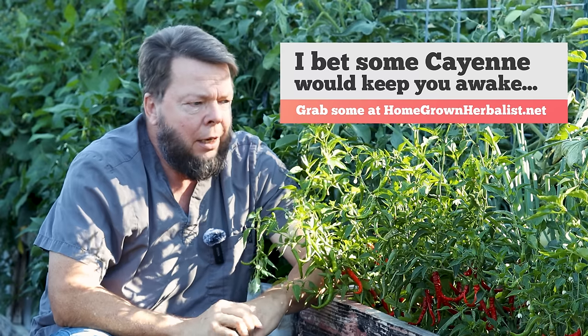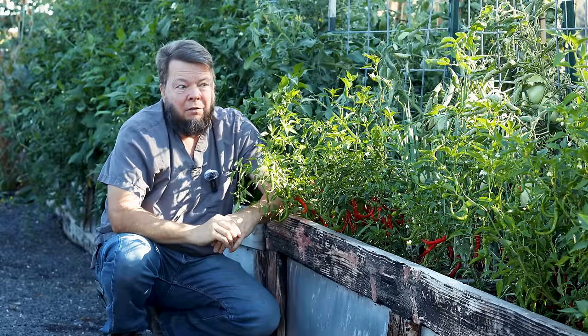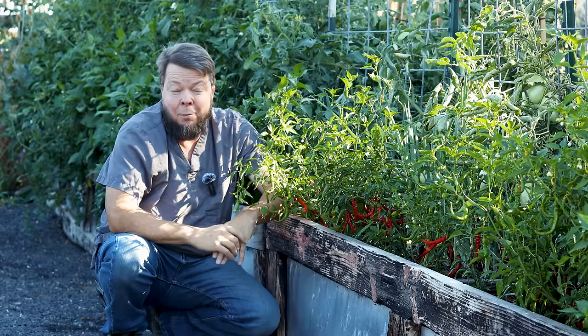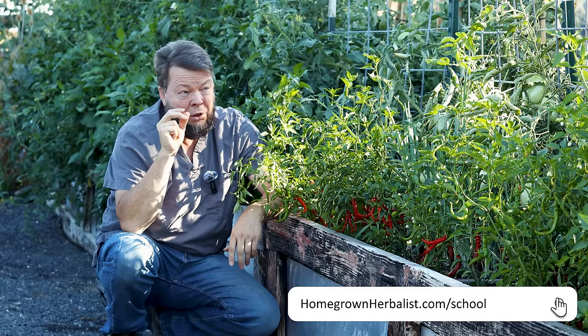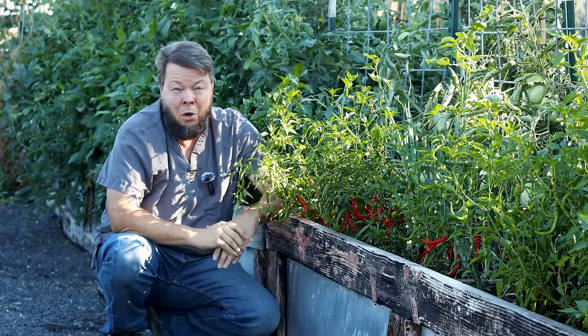Cayenne is also good for stomach ulcers and so many other things. It really is an astounding herb, particularly for emergency life-saving situations. If you'd like to learn more about medicinal plants — not just how to make a bedtime tea or a lotion for your dermatitis, but what to do about a gunshot wound, a shock case, really in-the-trenches herbal medicine — come have a look at the Homegrown Herbalist School of Botanical Medicine.